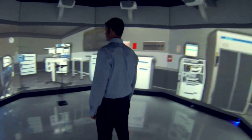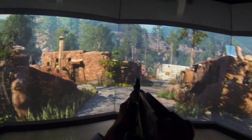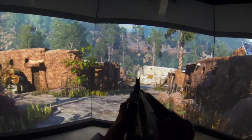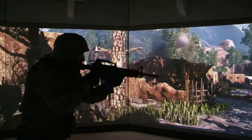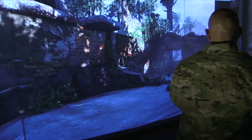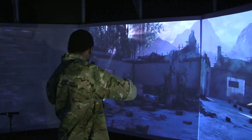Currently, we're using the VIPE holodeck and virtual training for the military. We're doing advanced situational awareness-type training so they can walk through the area of operation or the town they're going to visit — walk through that town in the virtual environment and prepare themselves for what they may or may not encounter.